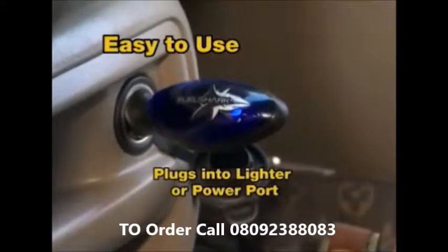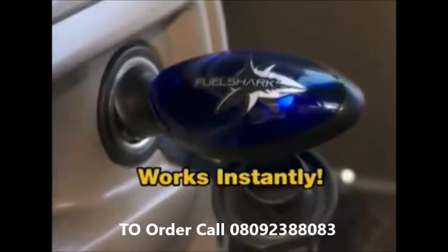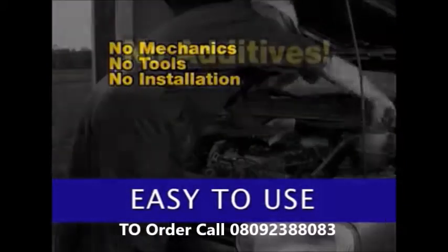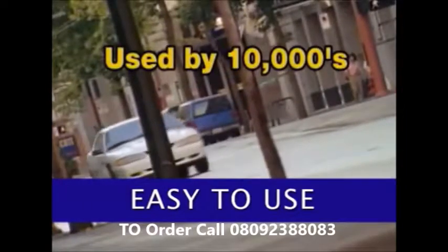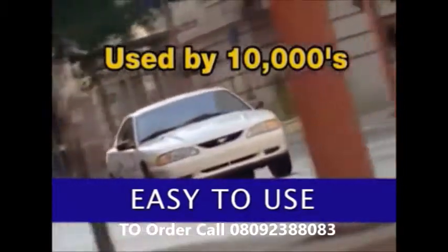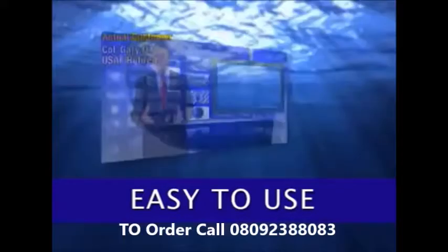FuelShark is so easy to use. Just plug it into your car's cigarette lighter. The blue light tells you it's working and saving you money. No need for mechanics fumbling around under the hood or the hassle of using fuel additives. FuelShark's technology has been successfully used by tens of thousands of consumers to reduce fuel costs and favorably reviewed on news programs nationwide.